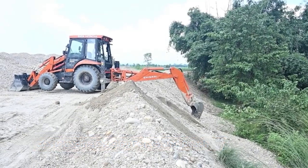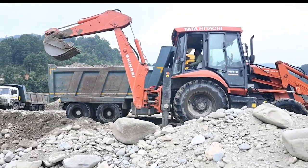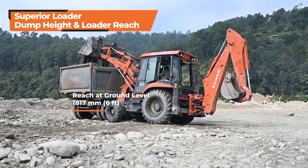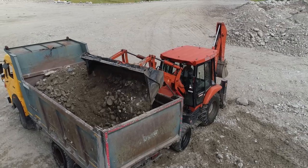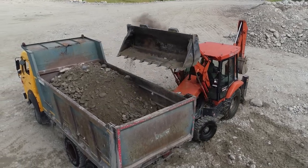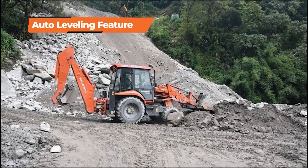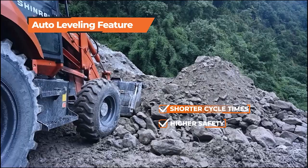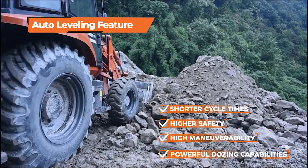With class-leading backhoe digging forces and reach, Shinrai Power can work in the deepest and farthest of locations with great ease. The front-end loader has an excellent dump height and reach, which helps in faster loading in the center of high-capacity trucks, ensuring better spread of materials. The auto-leveling feature of the front-end loader leads to shorter cycle times, higher safety, high maneuverability, and powerful dozing capabilities.